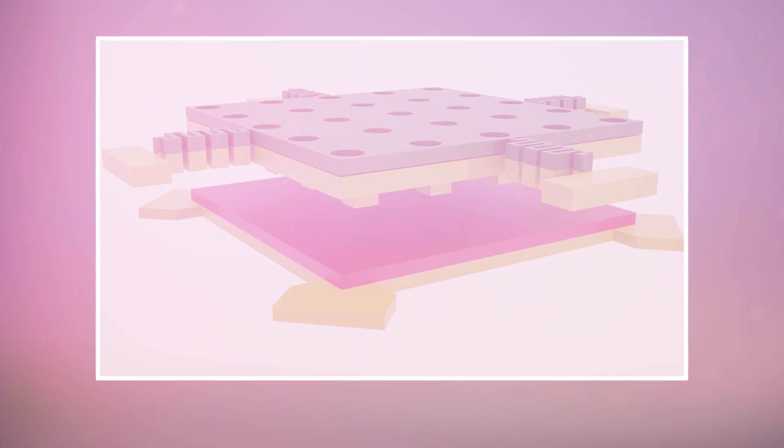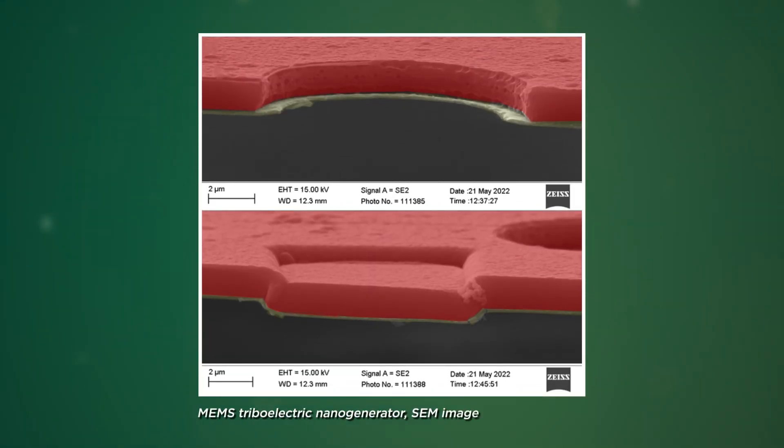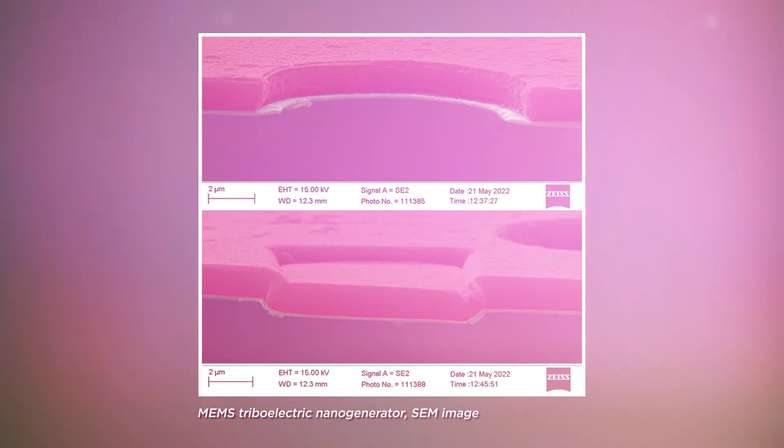Triboelectricity is converting friction to electricity. If you rub a balloon on your hair, that generates static electricity, and the same thing at a smaller scale. We actually tested these triboelectric generators at a centimeter scale, and recently made them at the micro scale. These are two different areas — triboelectricity and MEMS devices.